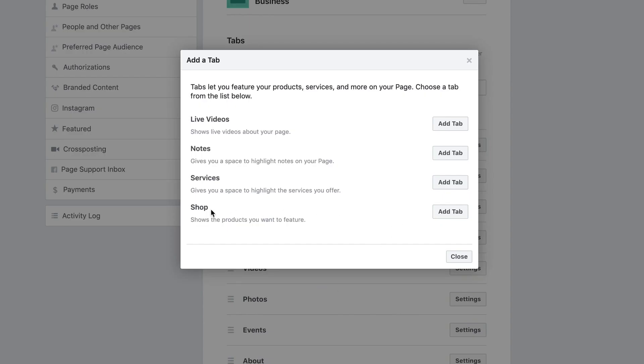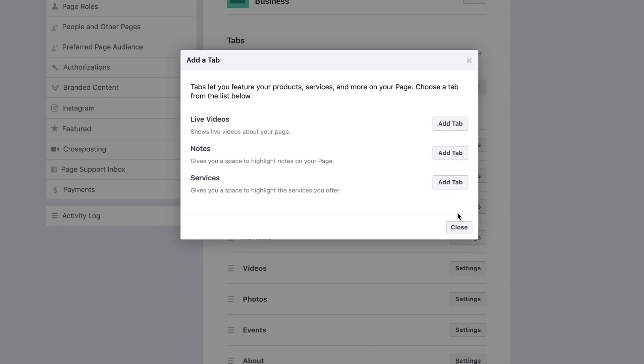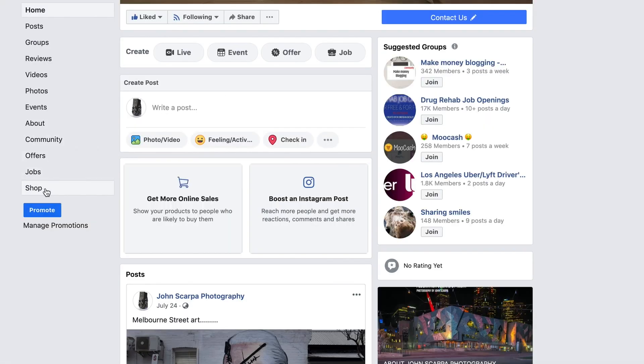Regardless of which option you've selected, if you go back to your Facebook page you should now see the Shop menu item appear on the left hand side just under your logo.